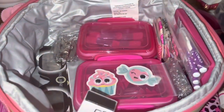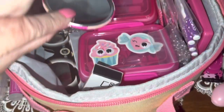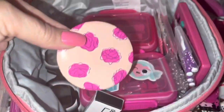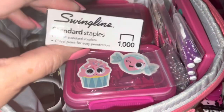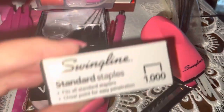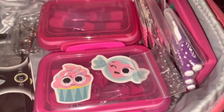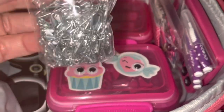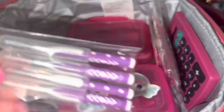I have a plastic spoon and fork from Dollar Tree or Walmart — always handy to have. A little mirror, useful for putting on makeup or reflecting light to signal someone if you're stranded. And I have a box of staple refills for my stapler, plus a little bag of safety pins, which are super handy for everyday use.